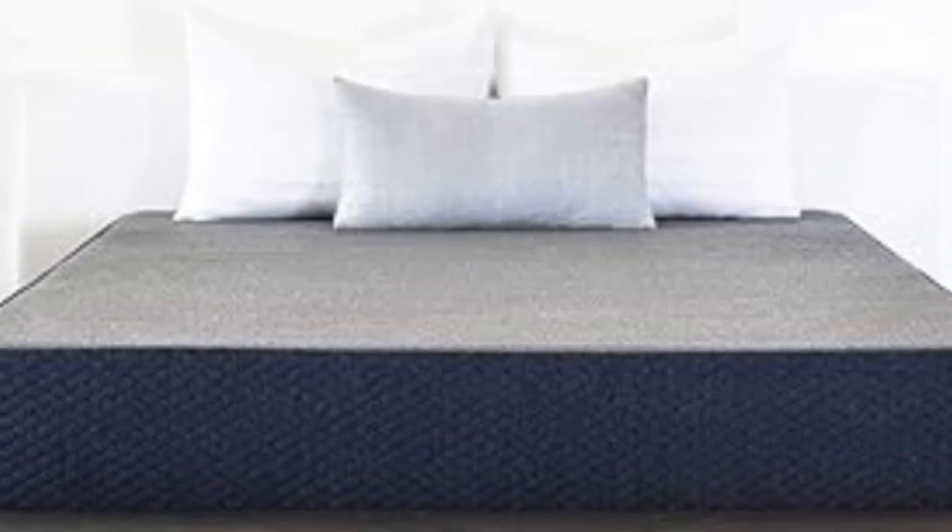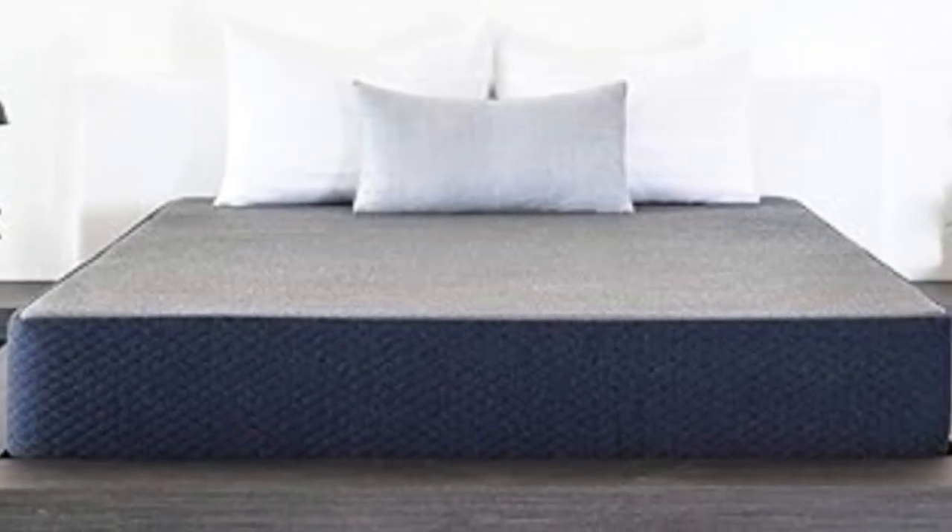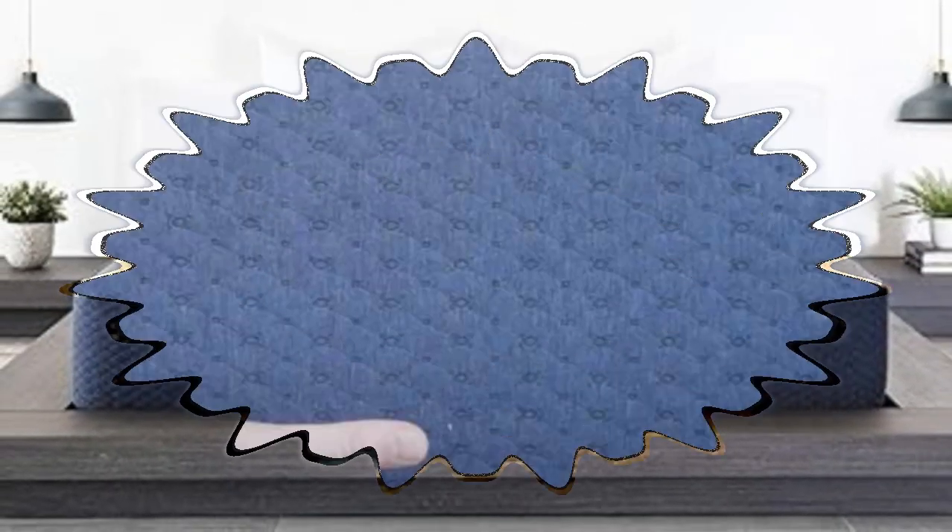These mattresses, which are medium-firm (6) and medium (5) respectively, provided ample cushioning for our side sleepers without sinking too much for our back and stomach sleepers.